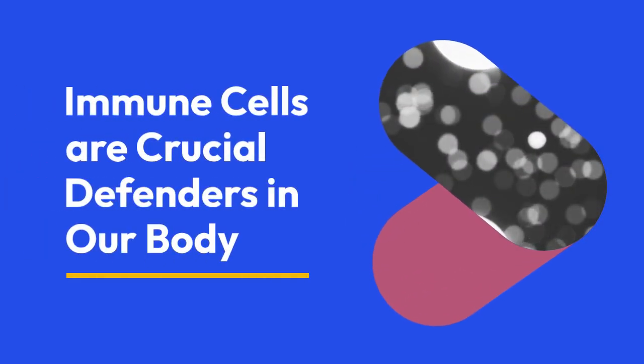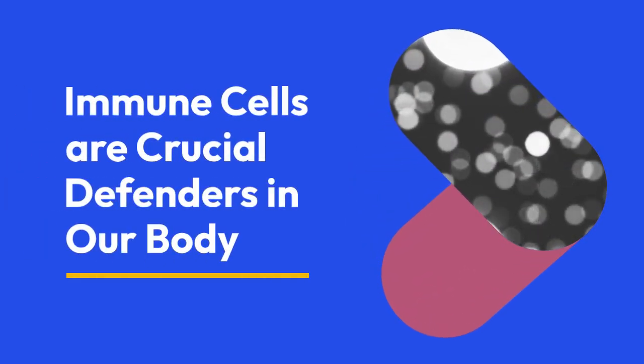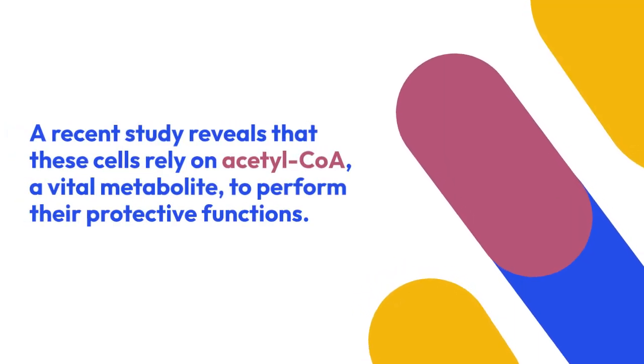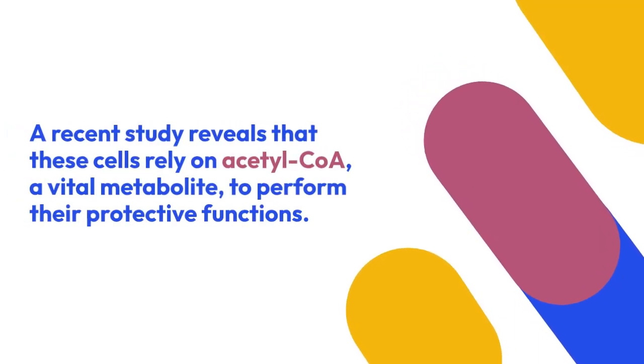Immune cells are crucial defenders in our body, tasked with fighting infections and cancer. A recent study reveals that these cells rely on acetyl-CoA, a vital metabolite, to perform their protective functions.